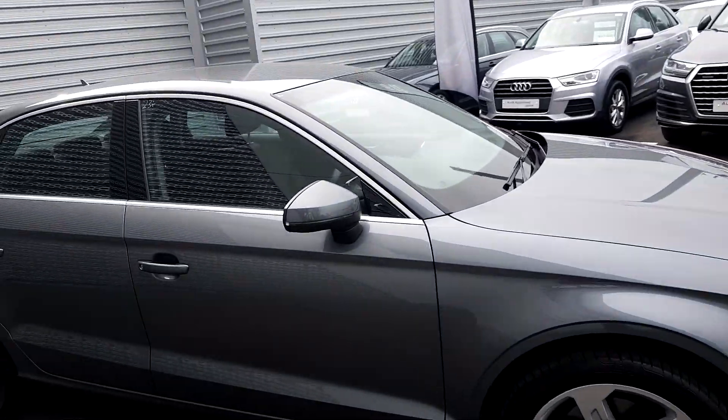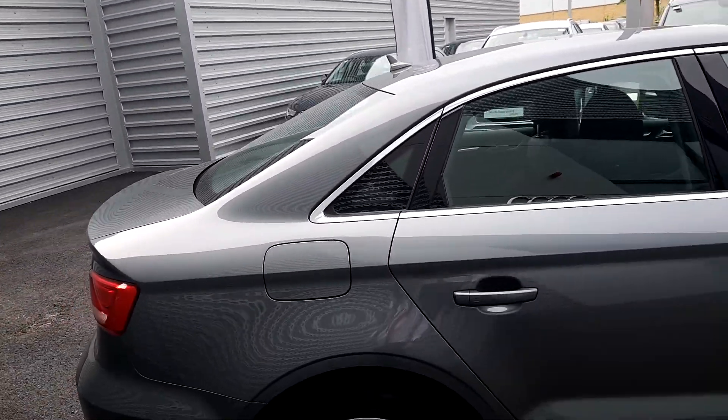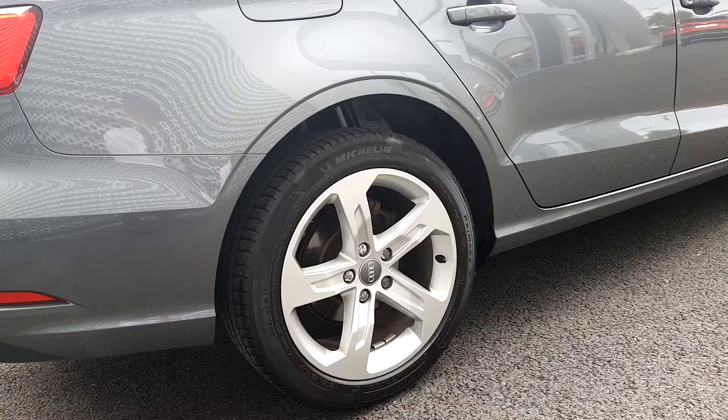Moving around the vehicle, you can see chrome detailing along the windows which adds a nice contrast to the Monsoon Grey finish the vehicle is finished in. There are 5-arm sport upgraded alloy wheels.